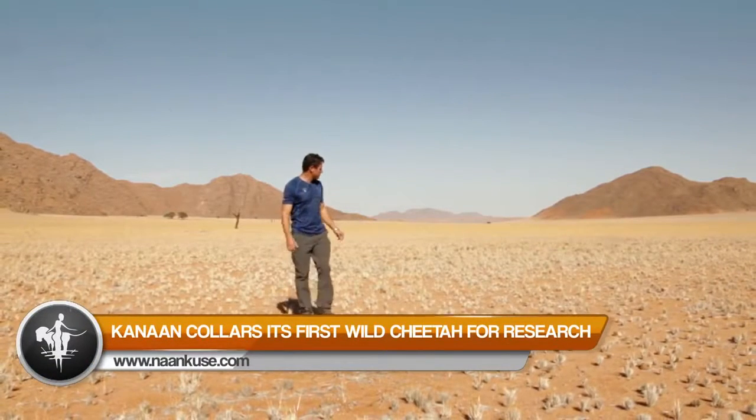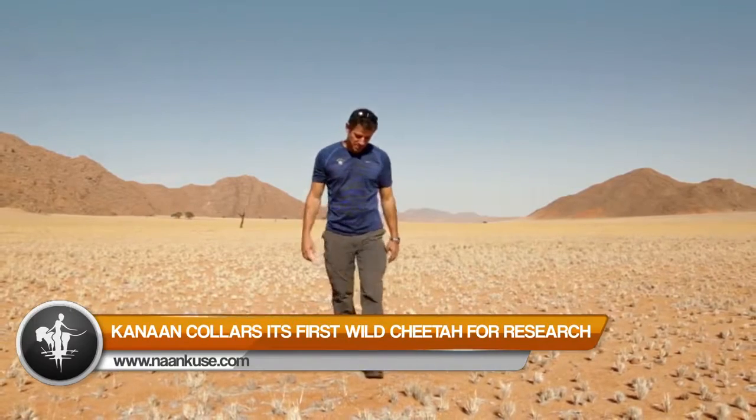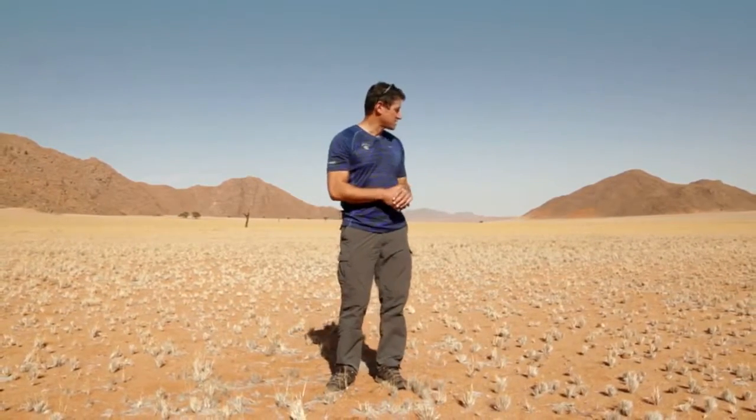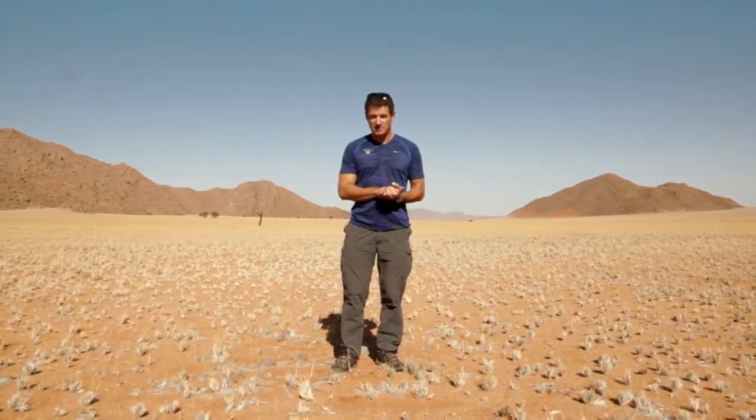We're back on Kanan, here in the beautiful Namib desert. Carl, the head biologist and researcher here at Kanan, has been trying to capture cheetahs now for two months as part of our study. We're very excited because it's not often that you get the opportunity to collar a cheetah here in the desert. So we're going to get Carl to put on this collar for this cheetah.